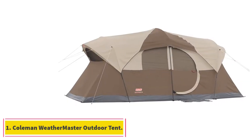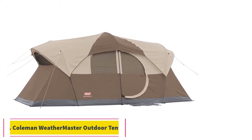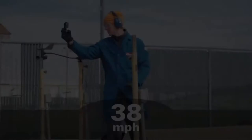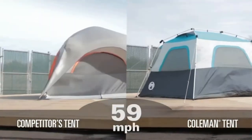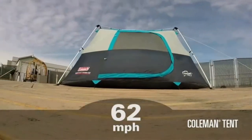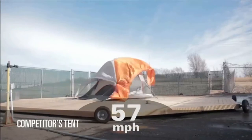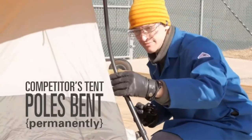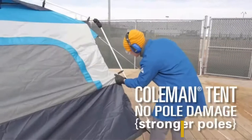Starting at number 1: the Coleman Weathermaster Outdoor Tent. This tent from Coleman is a 7-10 person juggernaut. It uses a couple of neat tricks and smart architecture to give you and your guests a spacious and comfortable trip out into the wilderness without becoming a heavy, cumbersome addition to your backpack. This is a four-season tent, making it an incredibly versatile investment.